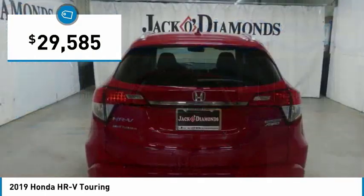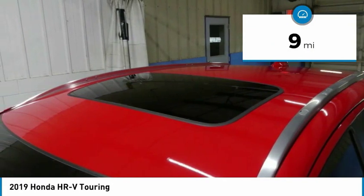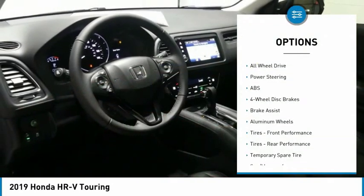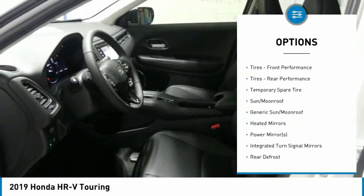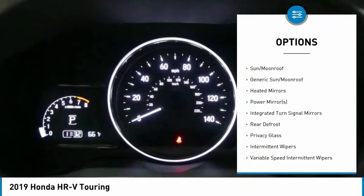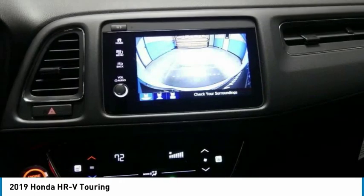It's priced below thirty thousand dollars, and this vehicle has less than 100 miles on it. Here are some of this vehicle's great options: all-wheel drive, steering wheel audio controls, keyless entry, anti-lock braking system, Bluetooth, leather-wrapped steering wheel, power steering, and adjustable steering wheel.